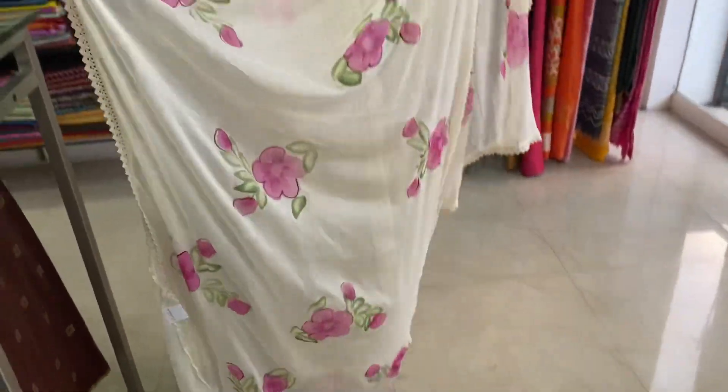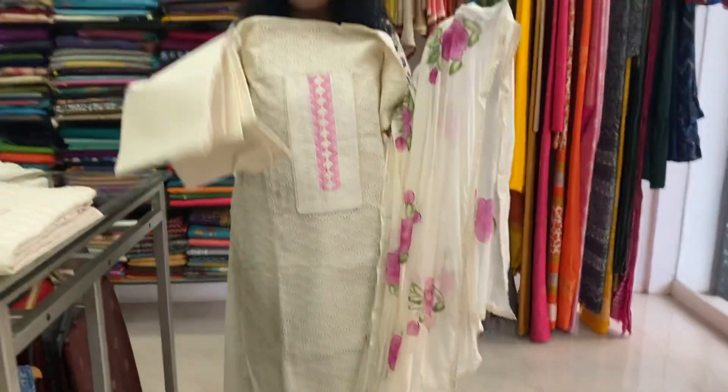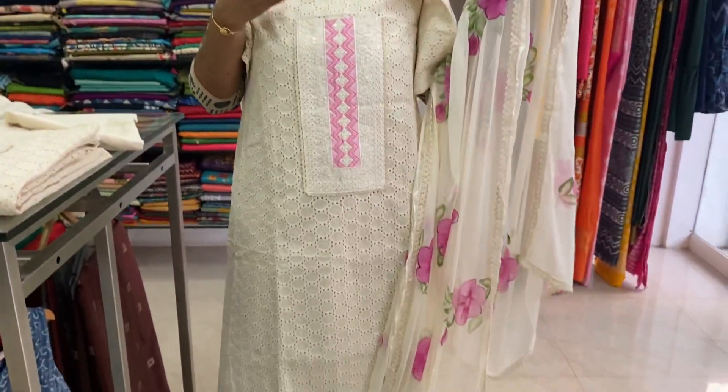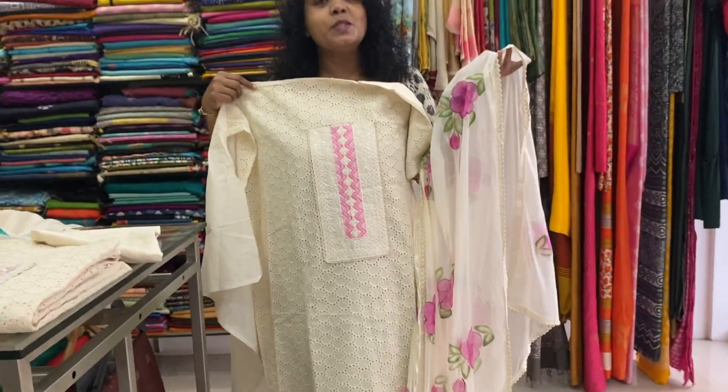All over crochet lace. This is the cotton — cream color, cotton bottom. This is the front portion, back portion plain. The first one is ₹1,950.